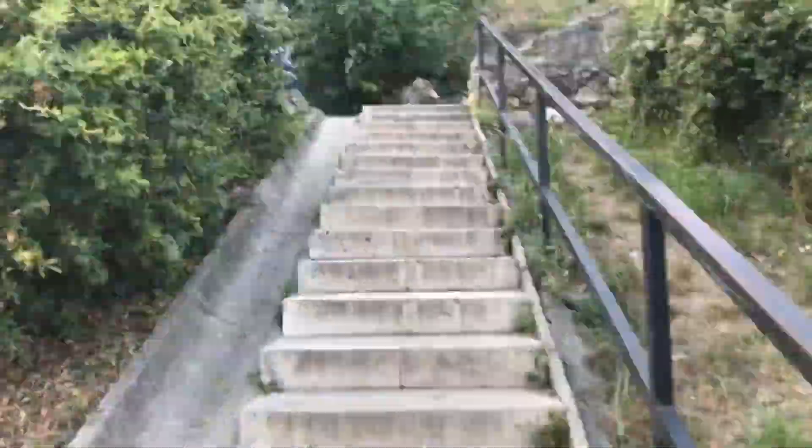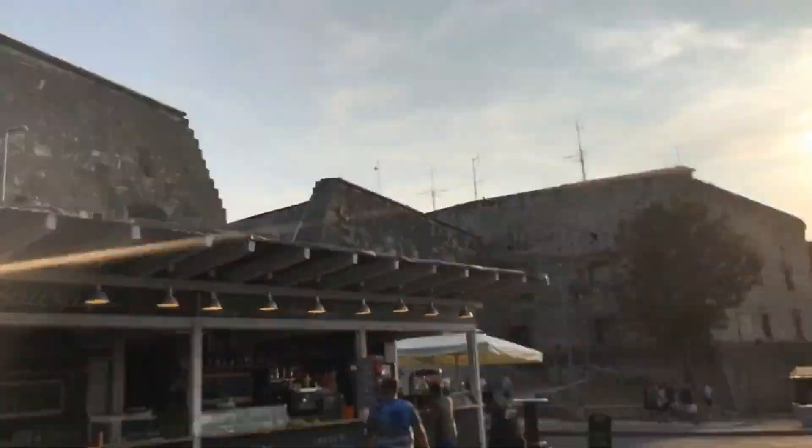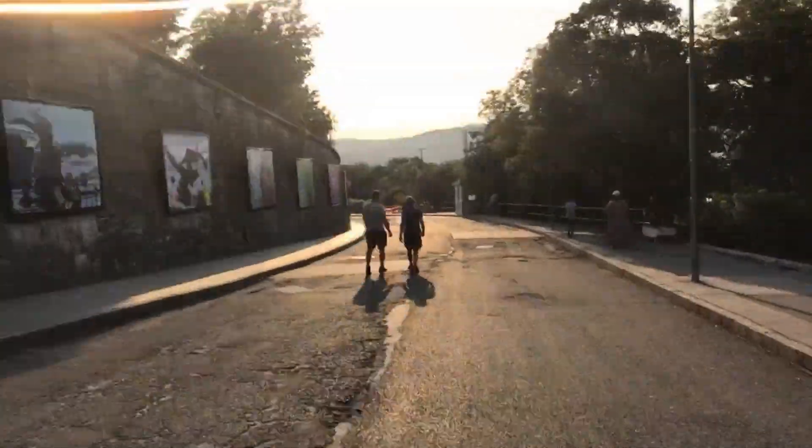And trust me, if you've been on the top, you will forget you're tired, because the panorama is amazing. And after the hill, you should go to the Buda Castle, because it's very nearby.